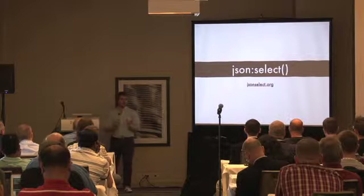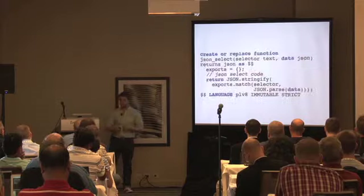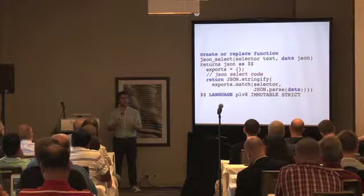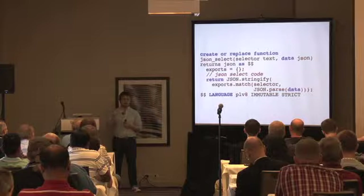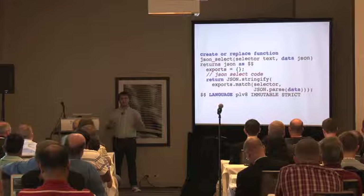Another useful library is JSON Select — go to jsonselect.org. It's sort of like XPath or more closely CSS selectors, but for JSON. You describe in a mini-language how to get things out of your JSON structure. JSON Select was made to work in the browser with jQuery or in Node.js. In the function, I pretend to be a Node.js module: create an empty exports object, paste in the JSON Select library, then at the bottom take the JSON data argument, parse it into an object, pass it and the selector into the match function, and return the result.